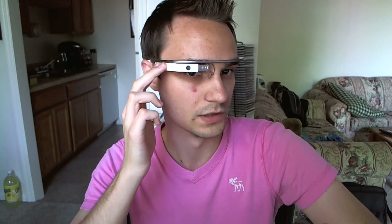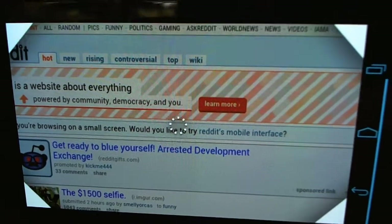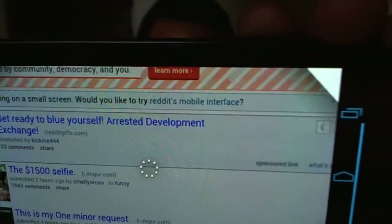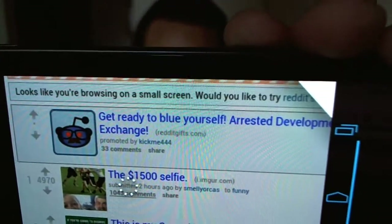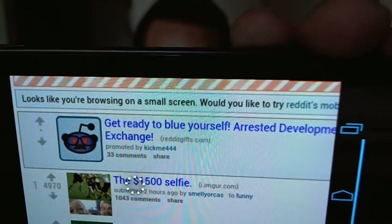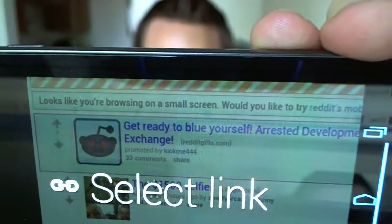I'm going to go ahead and show you that now. Just two fingers on the side — you do that, two fingers on the side, and it tracks your head movement. So as you move your head, you can scroll up and down the website. That's awesome. And yeah, you can select a link too.